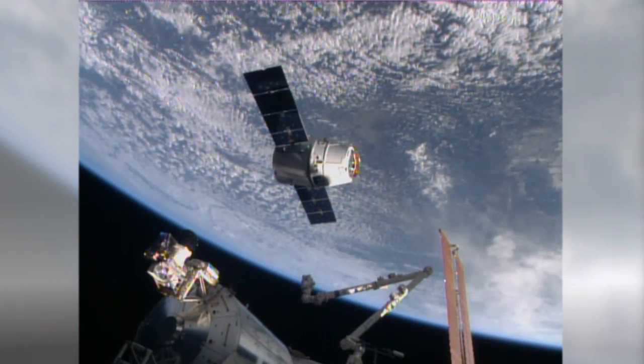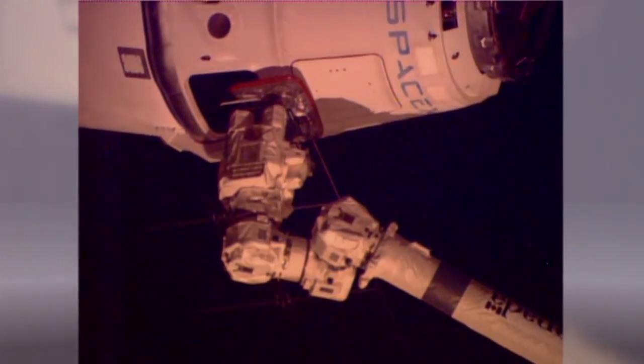The vehicle arrived at the station on Friday, where it was captured by the station's robotic arm. One of the new studies packed away inside Dragon is making new strides to keep bones healthy and strong.